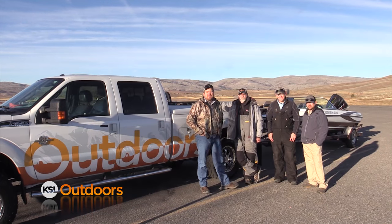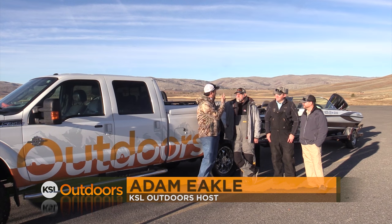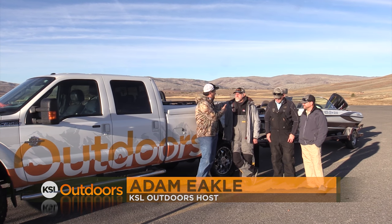Hey, welcome to KSL Outdoors and welcome to Strawberry Reservoir. We've got a motley crew — Matt from Sports, my buddy Greg, and of course Dano from Fishtech Outfitters.